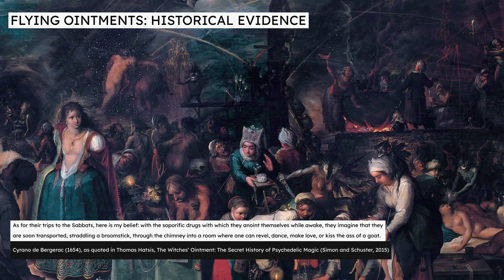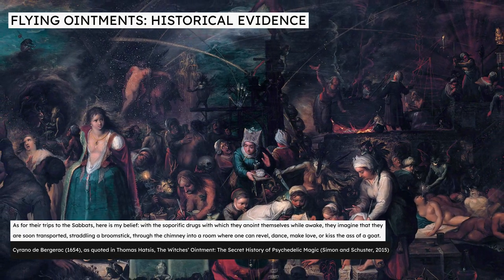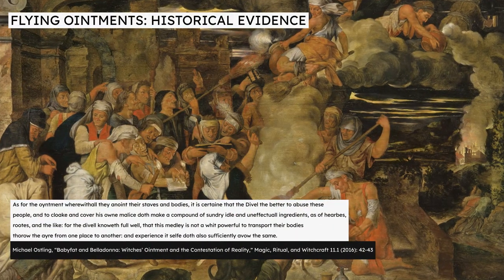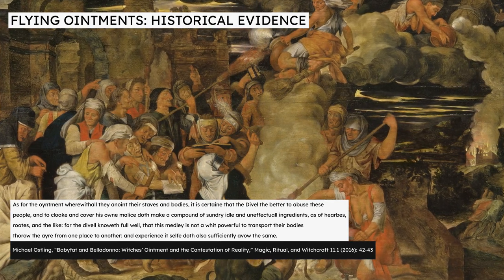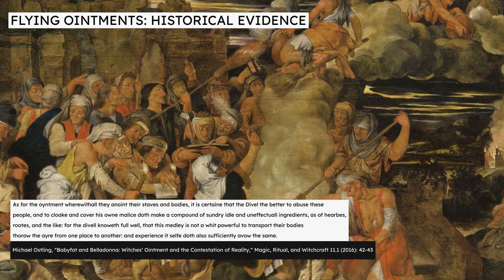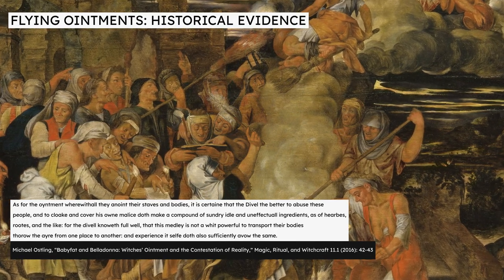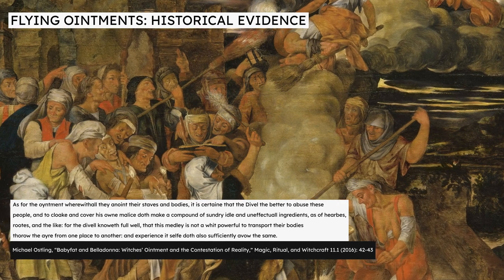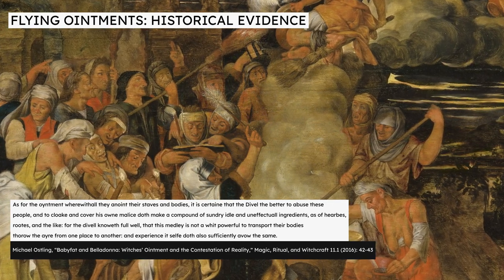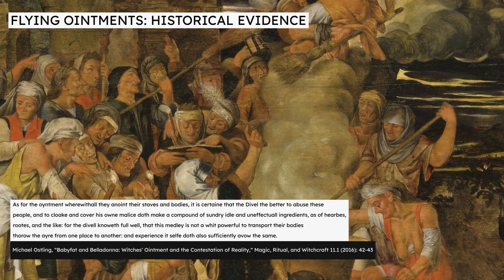The famous swordsman and writer Cyrano de Bergerac describes the witches' ointments specifically as soporific drugs which put the women to sleep, upon which they dream of flights and other supernatural experiences — yet he never attributes hallucinogenic properties to any of the herbal ingredients of these ointments. In contrast, people even more sceptical of the reality of witches believed these supposed memories were simply the product of an overactive imagination, and argued that even the ointments themselves were completely meaningless. In the late 16th century, the French inquisitor Sébastien Michaelis wrote contemptuously of the idea that witches' flying ointment had any power at all, calling it a compound of various idle and ineffective ingredients such as herbs and roots, which is not at all powerful to transport their bodies through the air.